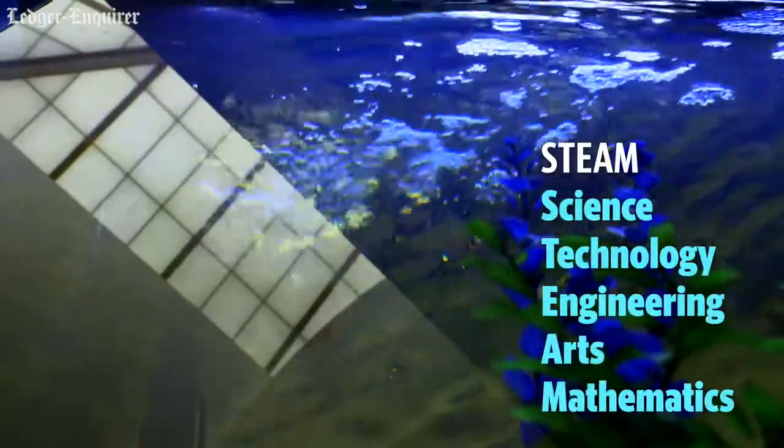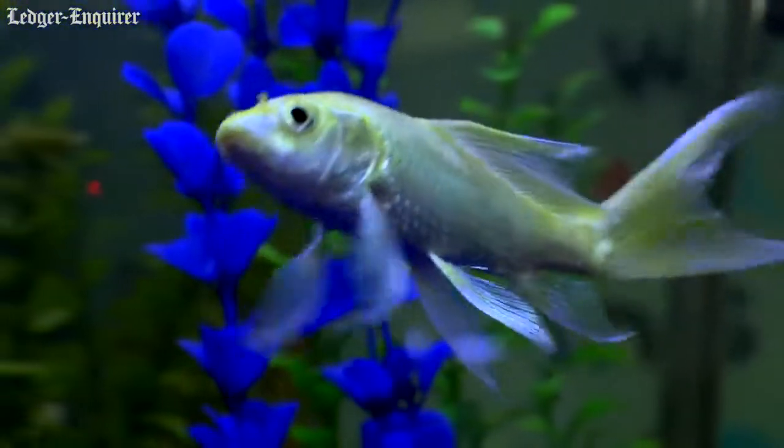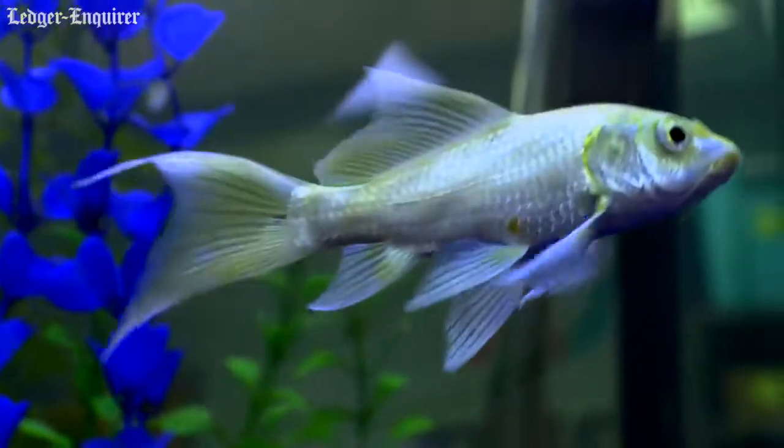STEAM means science, technology, engineering, art, and math. So that's what we're using to learn about different things.